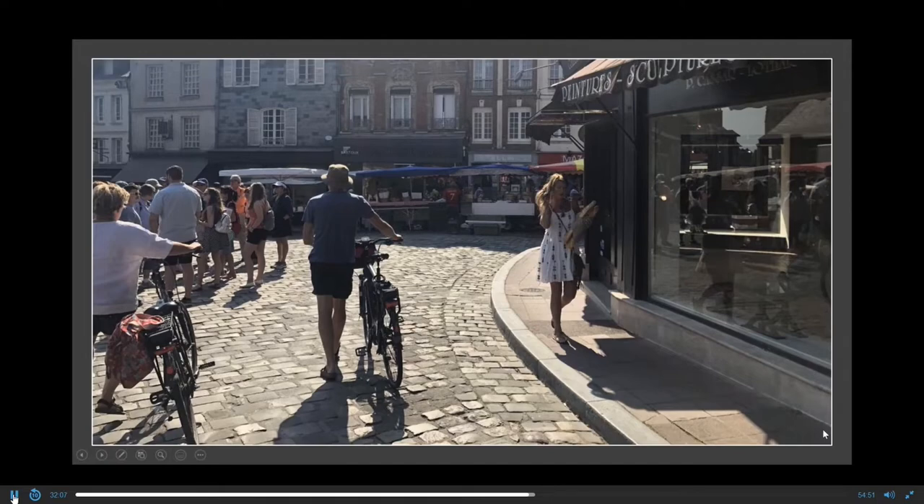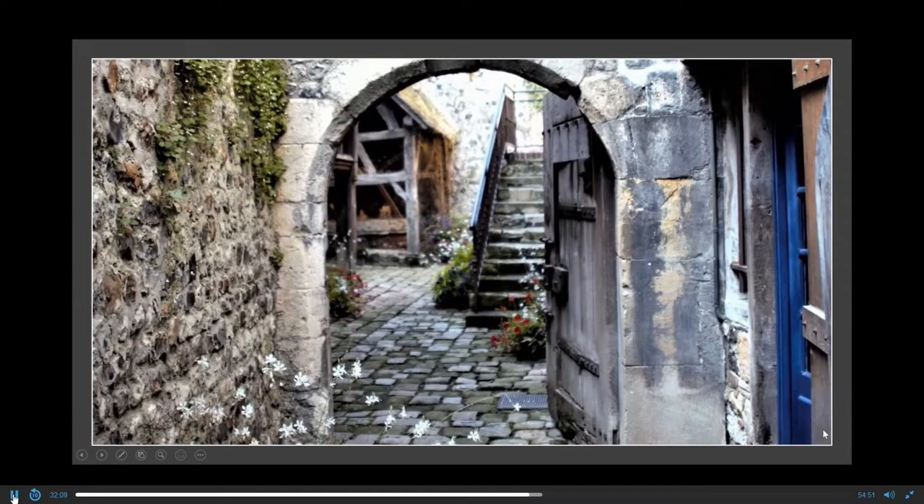Now, look at these beautiful old 12th- and 13th-century alleys — you can just imagine the knights, the drunken sailors, and all kinds of fights going on between the French and the British among these walls.